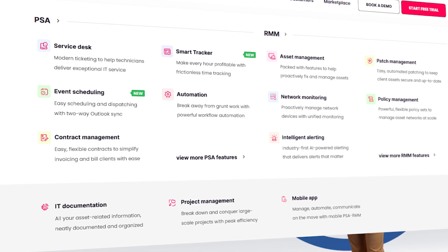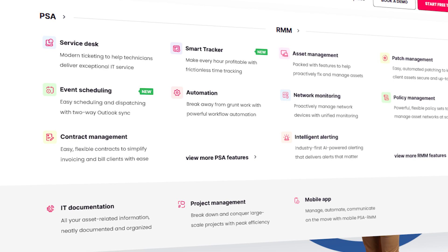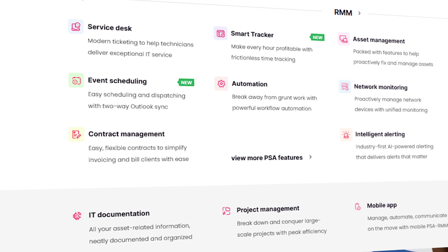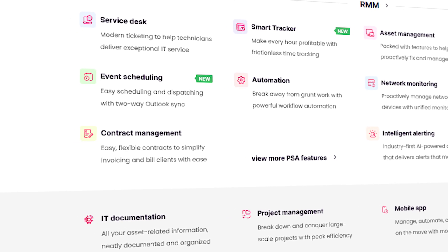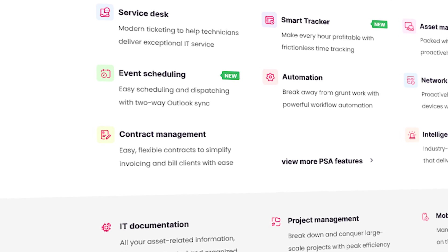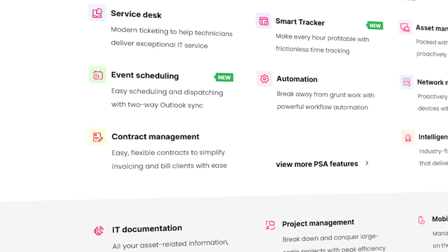The PSA side of the platform features modern ticketing, flexible invoicing, and 360-degree client management, driven by powerful AI-based automation that can help your technicians deliver amazing services consistently.